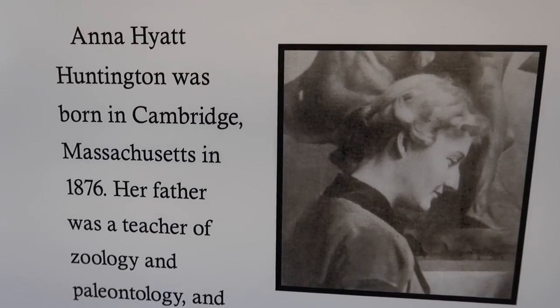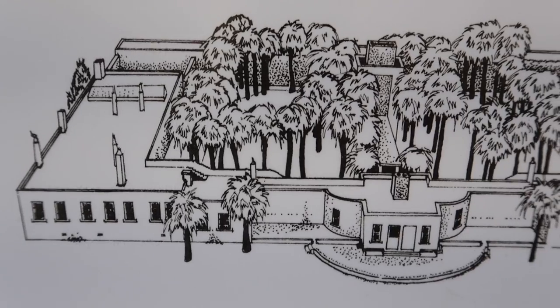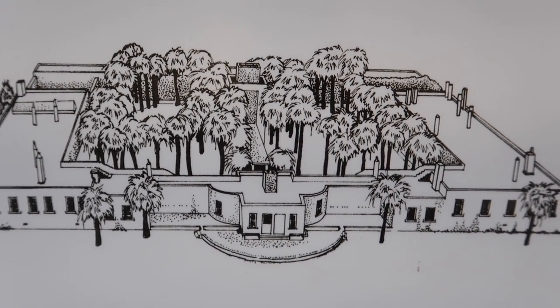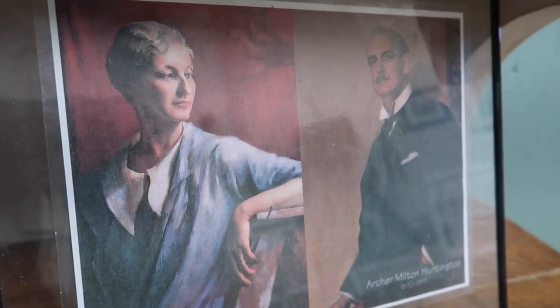The funny thing about this garage is that they would drive all the way from Connecticut with their customized vehicles along with all their animals — their pets, their dogs, their birds, their monkeys. So I would imagine by the time they arrived here, it was probably literally a zoo in their garage.